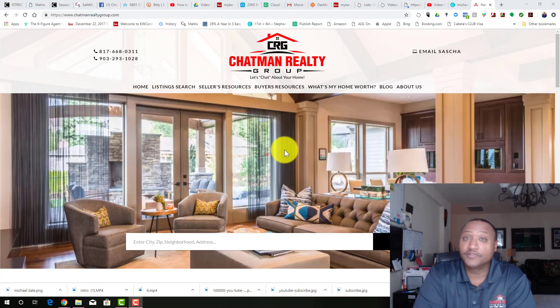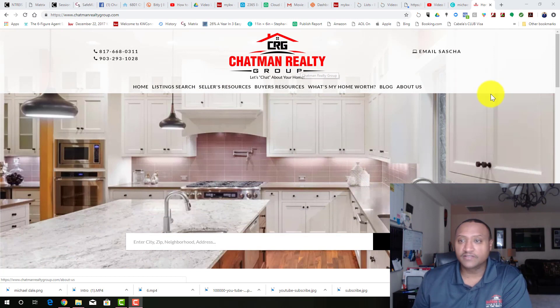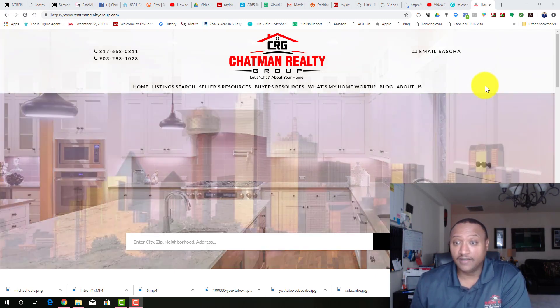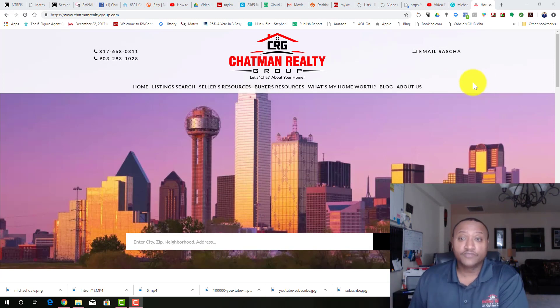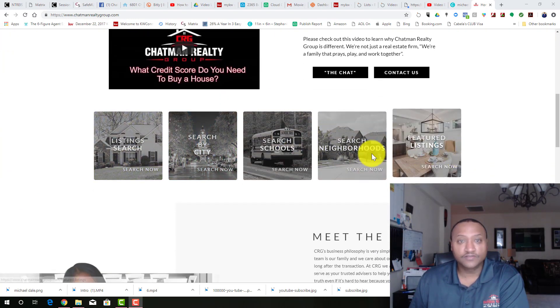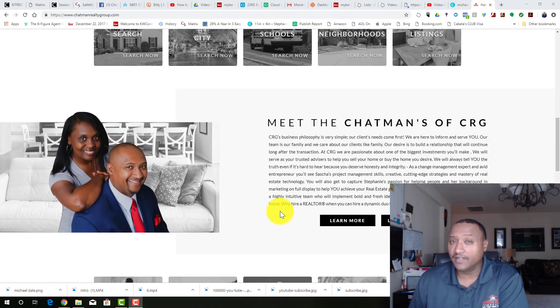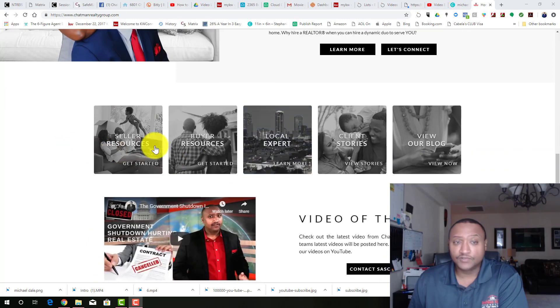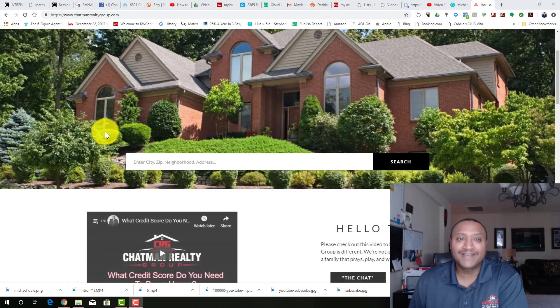So first things first, this is my website, ChapmanRealtyGroup.com. This is a Placester website, but when people go through it, it'll look like Blazer — because I have a BrandCo overlay to make it super pretty, and I have the upgraded version of Placester, not the free version we get with Keller Williams. If you scroll through my website, it has movement, my video of the week pops up, and the tiles look really cool. I'll make a video about using BrandCo later. But let's talk about why your website isn't working.